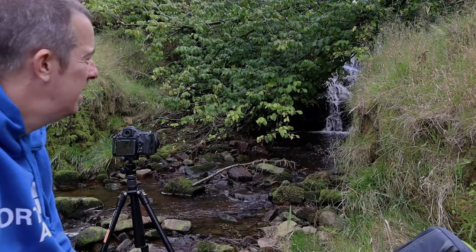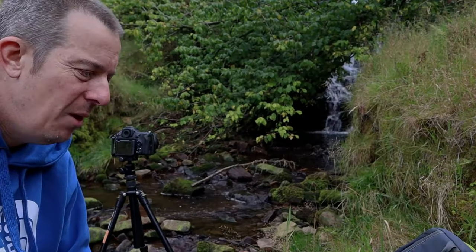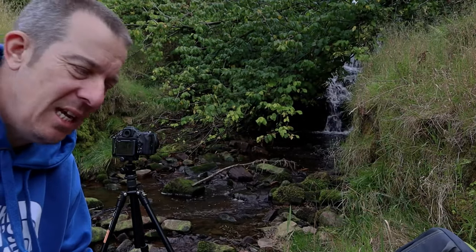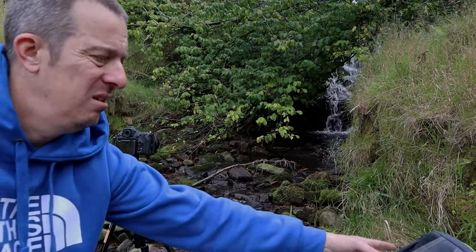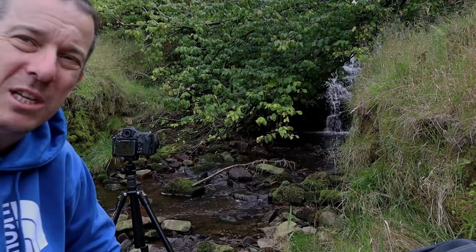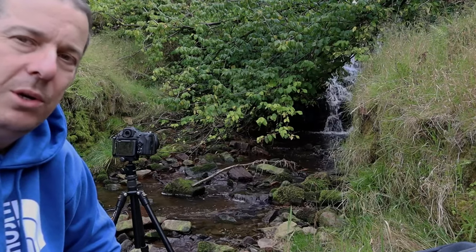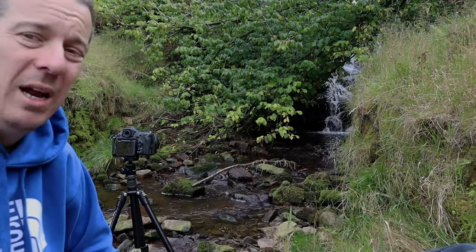That's looking mighty fine! But there is one mistake I made when getting my stuff ready this morning — I looked at my Tokina 11-16mm and left it. I've only got a little bag today, not the full bag, so I've just brought the 24-70mm. Note to self: next time bring it. Right, come on, let's go.